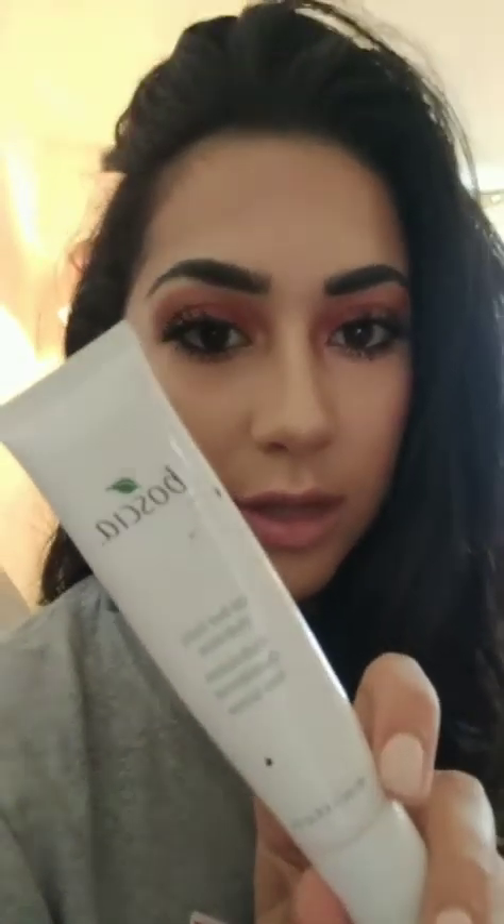I have started using these two. This one is the Boscia Oil-Free Nightly Hydration — it looks like this — and then there's also the Oil-Free Daily Hydration. So they come together.